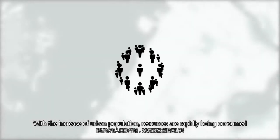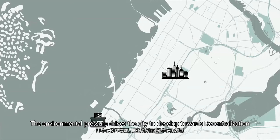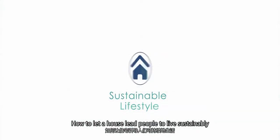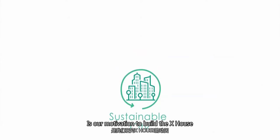With the increase of urban population, the environmental pressure drives the city to develop towards decentralization, and the pandemic has accelerated this process. How to let a house lead people to live sustainably and drive the sustainable operation of the city is our motivation to build the X-House.